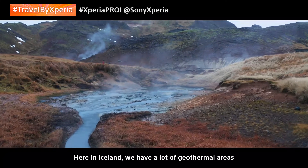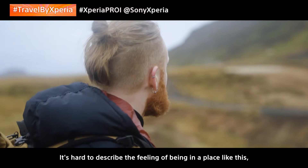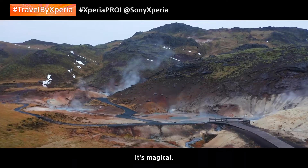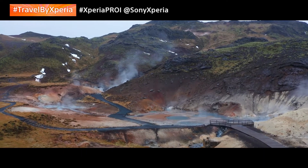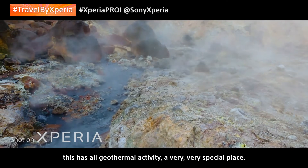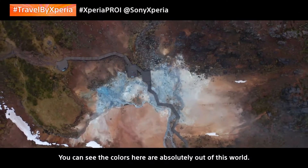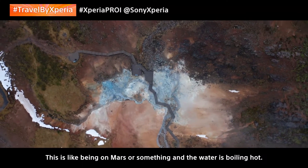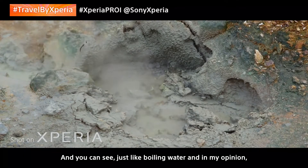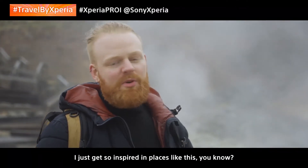Here in Iceland, we have a lot of geothermal areas, and volcanoes erupt from time to time. It's hard to describe the feeling of being in a place like this, feeling the heat steaming out of the earth all around you. It's magical. We're currently in a place called Seltún, which is a geothermal area with constant geothermal activity — a very, very special place. The colors here are absolutely out of this world; it's like being on Mars or something. The water is boiling hot — you do not want to step in it. I just get so inspired by places like this.